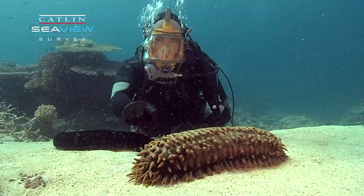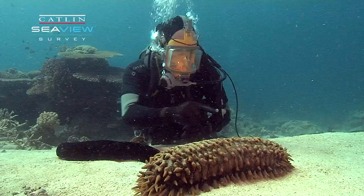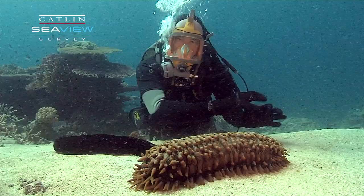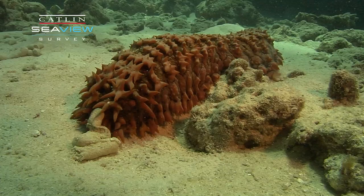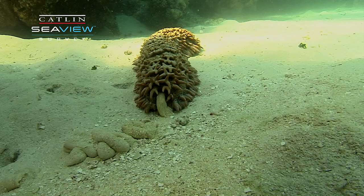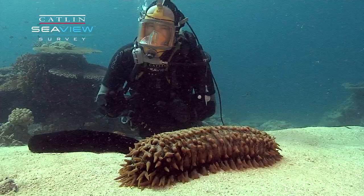They're related to starfish and sea urchins, but what these guys do is eat up the sand at one end, which has lots of detrital matter on it. They pass the sand through their body, and eventually out the other end after it's been cleaned.